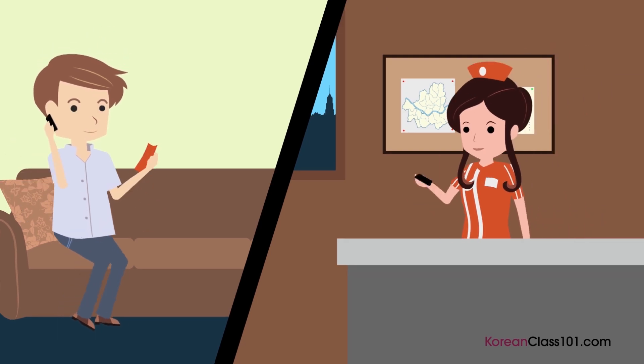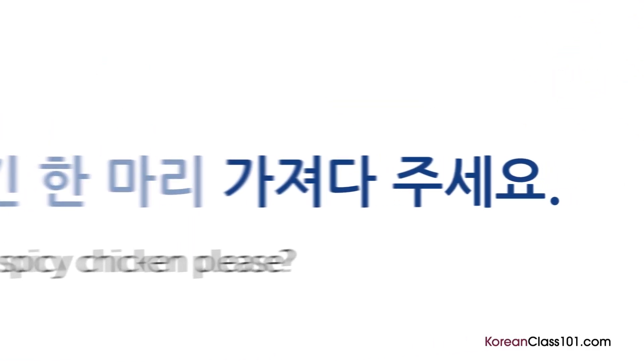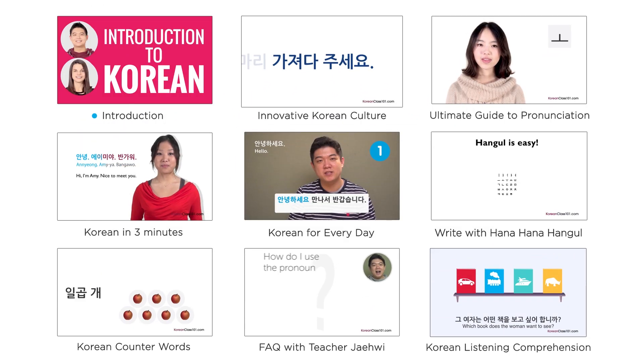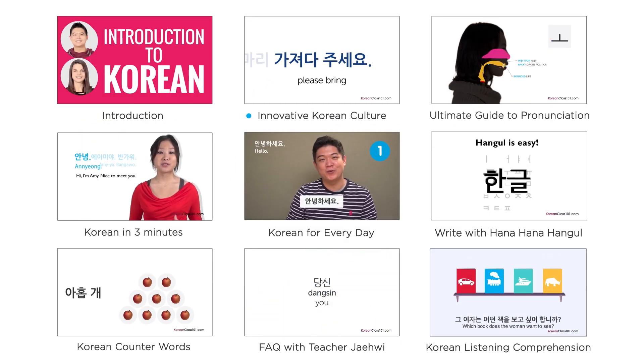You've reached the end of this course, Introduction to Korean, but it's only the beginning of your journey to Korean fluency. Next, how about trying our innovative Korean culture series, where we teach you beginner vocab and even more useful phrases? We have many different categories for you to choose from. Good luck as you continue learning Korean, and I'll see you in another video.